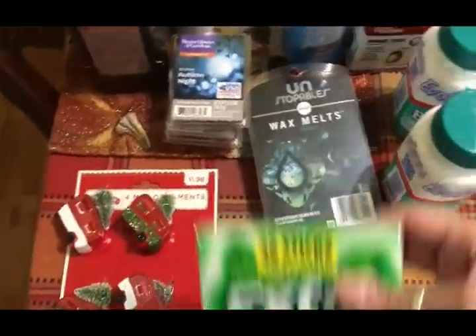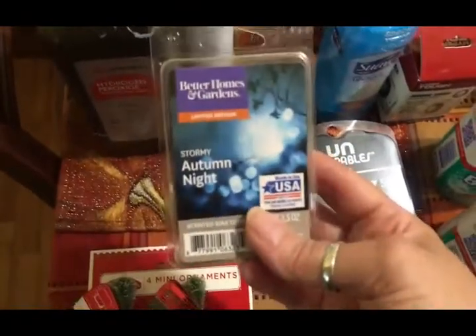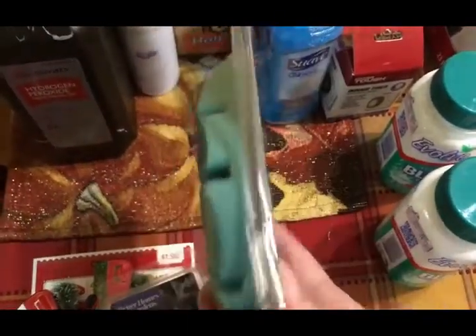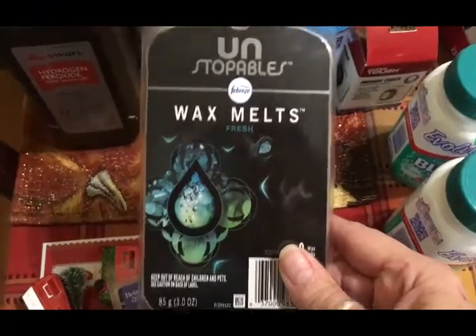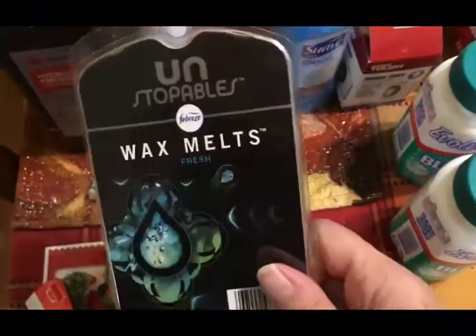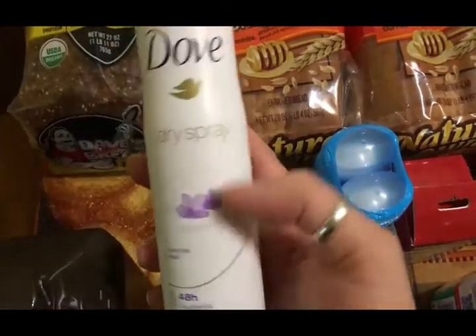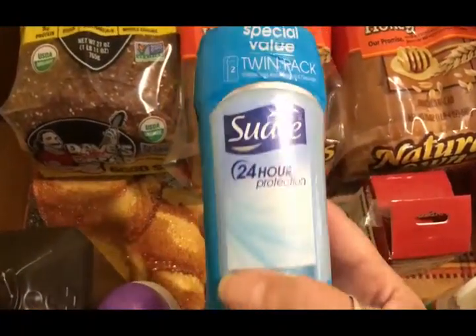Those were the only Christmas items I picked up. I picked up some more spearmint Extra gum — I really like that. I got some more wax melts: the Autumn Night and Leathered Amber, which both smell really good. I also picked up these Unstoppables Fresh for my dad — he has a wax melt burner too — I got the bigger package because I think they'll last longer for him. I also got some more hydrogen peroxide and some Dove dry spray antiperspirant, and Travis needed some deodorant so I got him a dual pack of Suave.